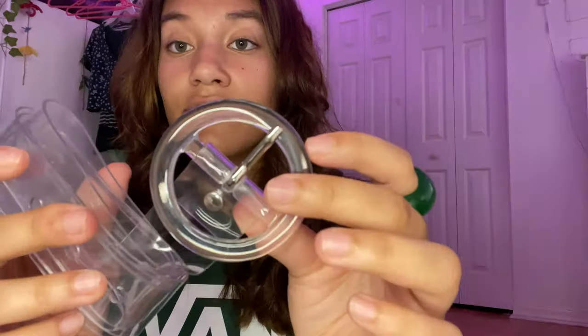I have a clear belt from Shein — I'm obsessed with clear belts, so I got a different one this time. This one has a circle detail. I only wear that clear belt from Shein so I wanted a new one.